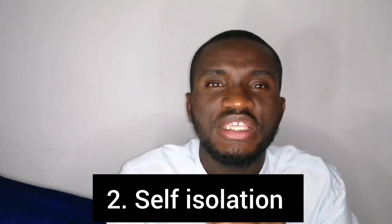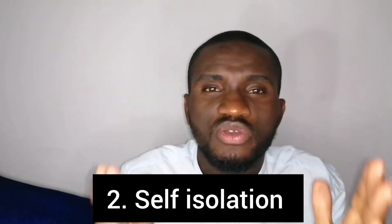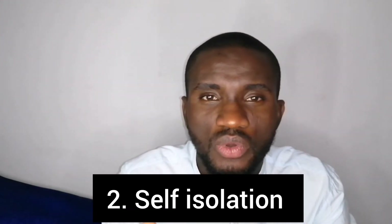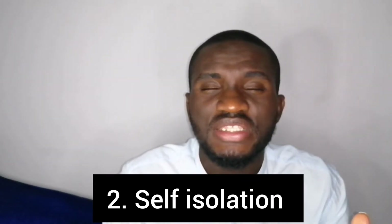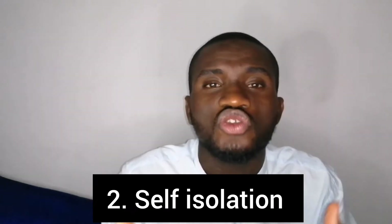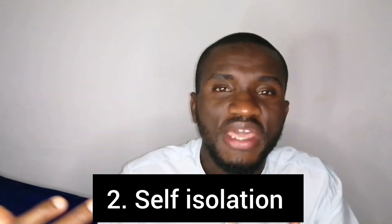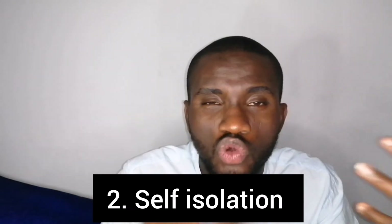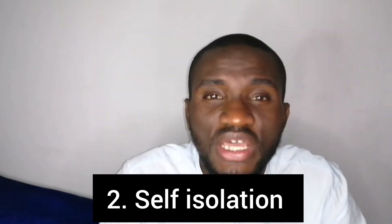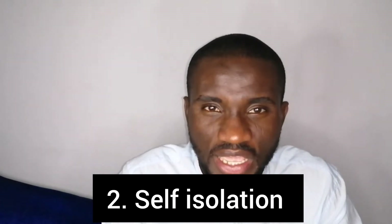Number two sign of ill health in livestock animals is self-isolation, and this is most rampant in small ruminants like sheep and goat. It also happens in poultry, but it is more common in small ruminants. When you see an animal isolating itself from the flock or from the group, it's another sign of ill health — such animals are most likely falling sick or having some kind of disease or illness.